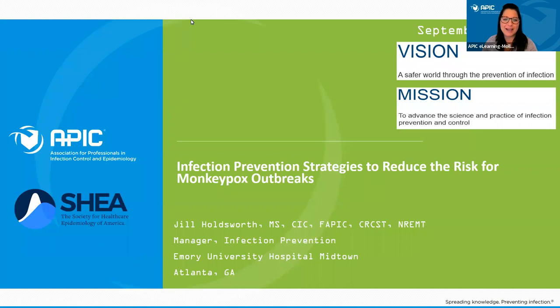Welcome, everyone, and thank you for joining us. My name is Molly Felton, and I'm the online education specialist here at APIC.